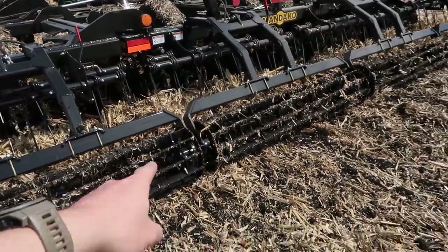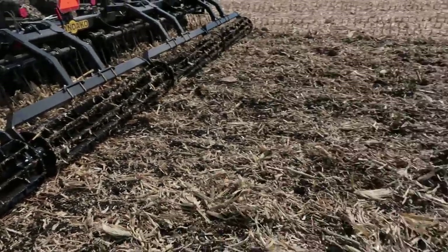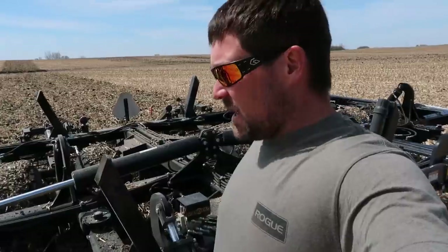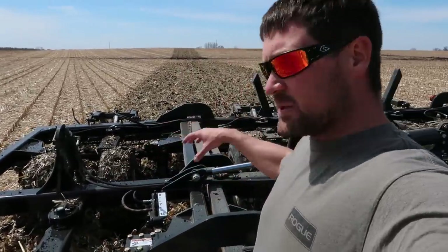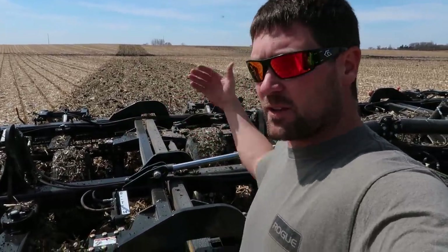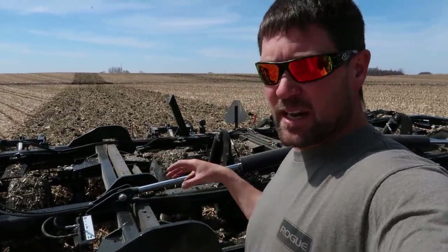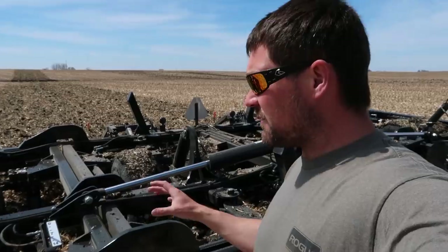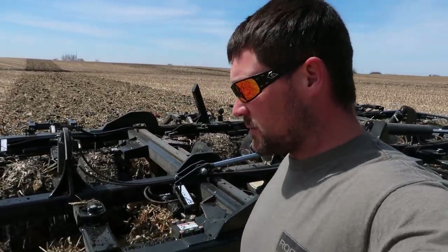These baskets back here are designed just to break up the lumps a little bit. We've got them in float, so they're just riding along to level it off nice. The other thing we can adjust here would be the gang angles — those actually adjust separately, front to rear. You can set them from zero to 14 degrees independently. Right now we're running seven degrees on both, so we've kind of split the difference.